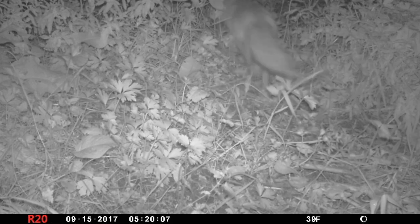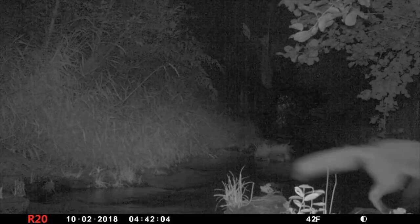This bushy tailed fox was very wary of our trail camera. We were lucky we got him on camera at all.